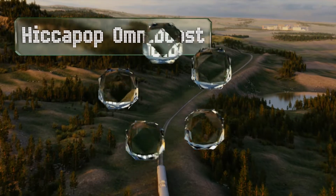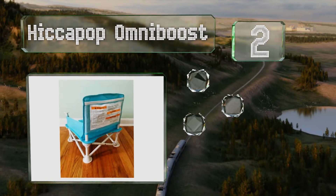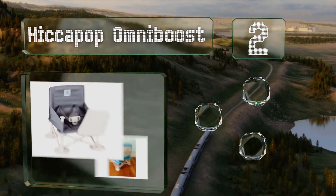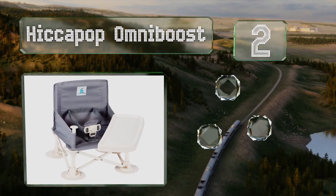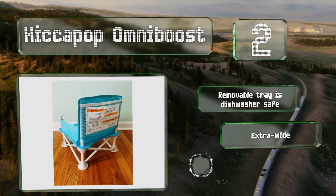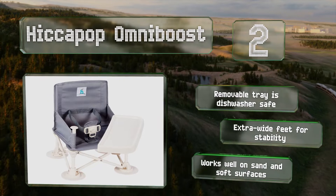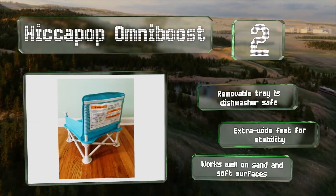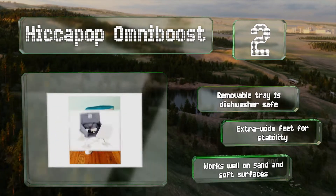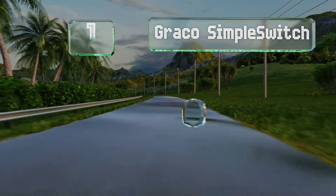At number two, weighing a mere four pounds and with the ability to fold up compactly into its included travel bag, the HiccaPop Omni Boost is easy to carry anywhere. Its cover has quick-release tabs for when it gets soiled and you want to toss it in the wash. The removable tray is dishwasher safe, and it's got extra-wide feet for stability. It works well on sand and other soft surfaces.